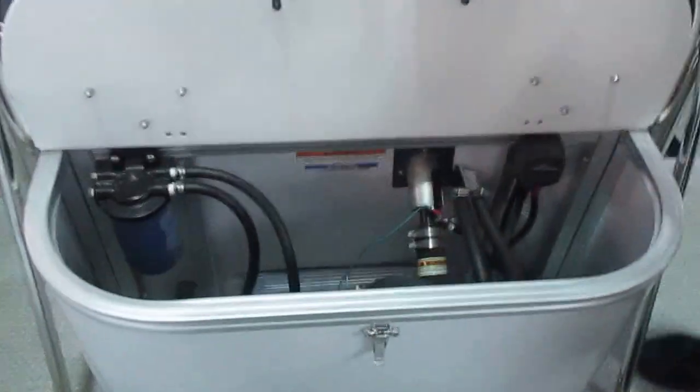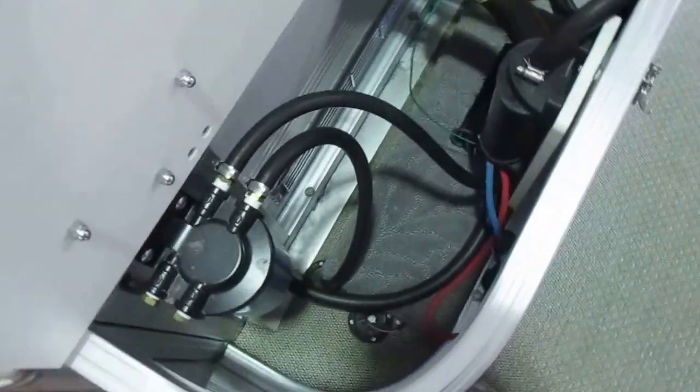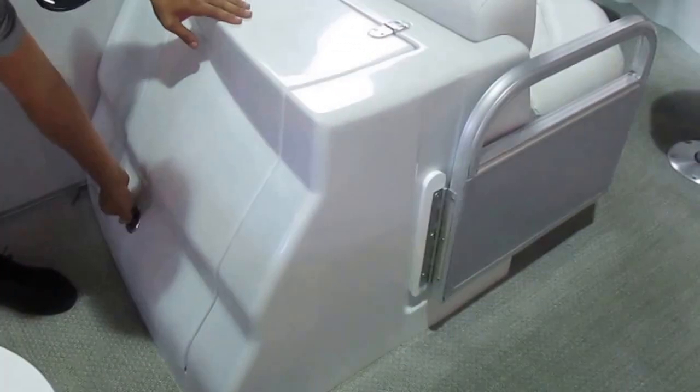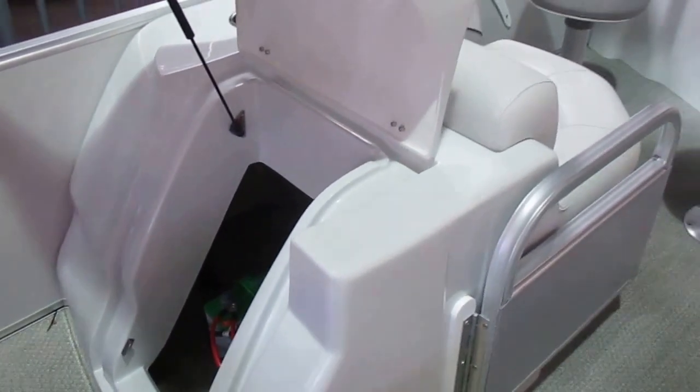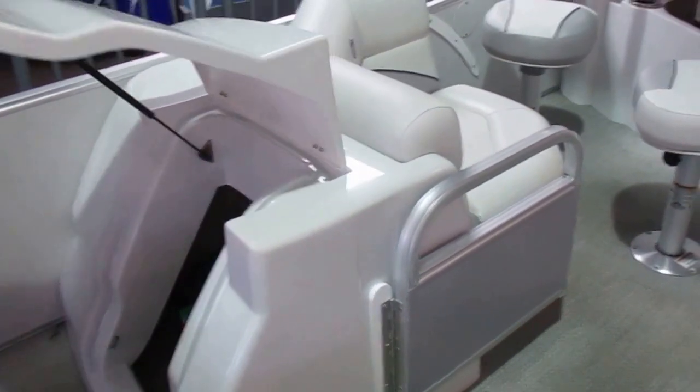There's storage here for your fuel filters, fuel lines, everything like that. And in the back here, you have two of these big storage hatches. With Tahoe you're going to get a ton of storage. Right now we have the battery and the battery switch located in here.